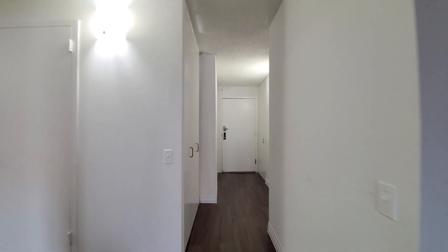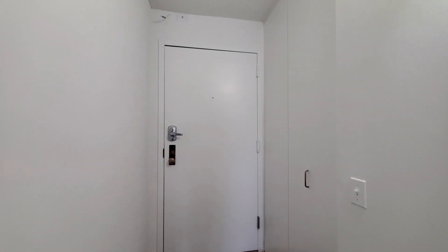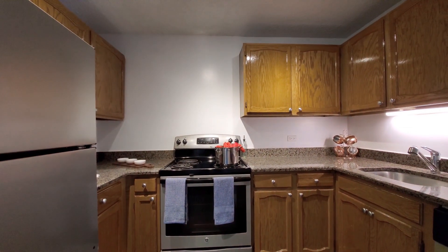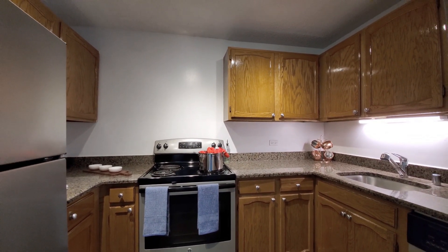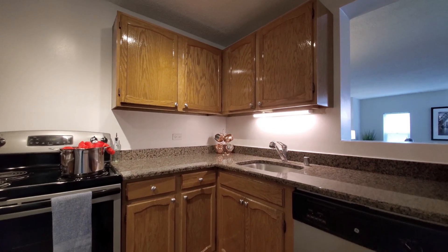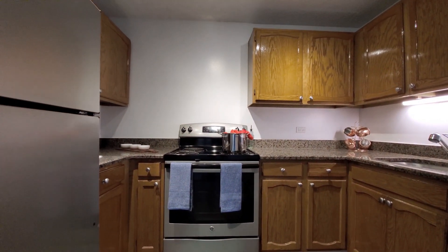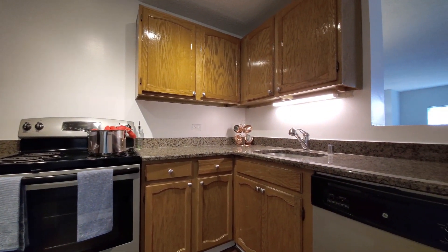Heading back toward the entryway. There's a coat closet off to my left and another closet off to my right. Turning into an efficient, U-shaped kitchen with granite counters, honey-colored cabinetry, and track lighting. Undermount stainless steel sink. Overall good cabinet and counter space. This is a four-burner stainless steel electric range and a dishwasher.